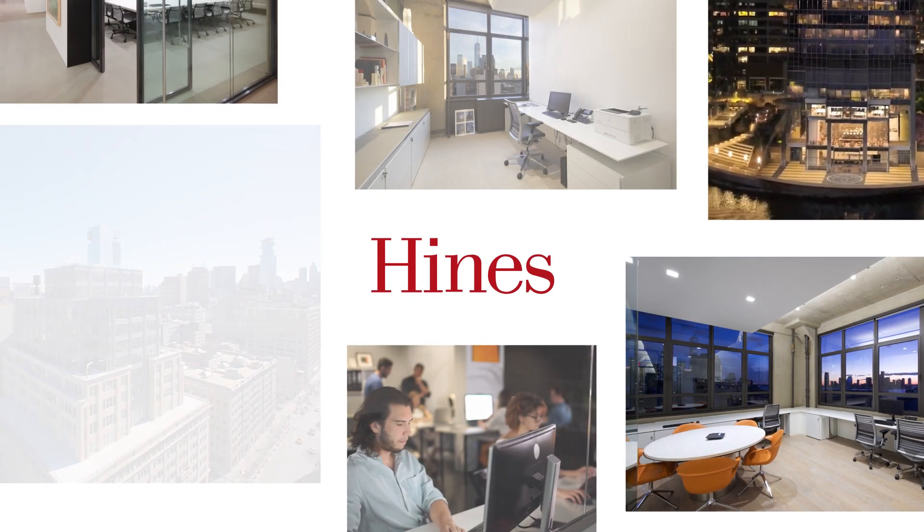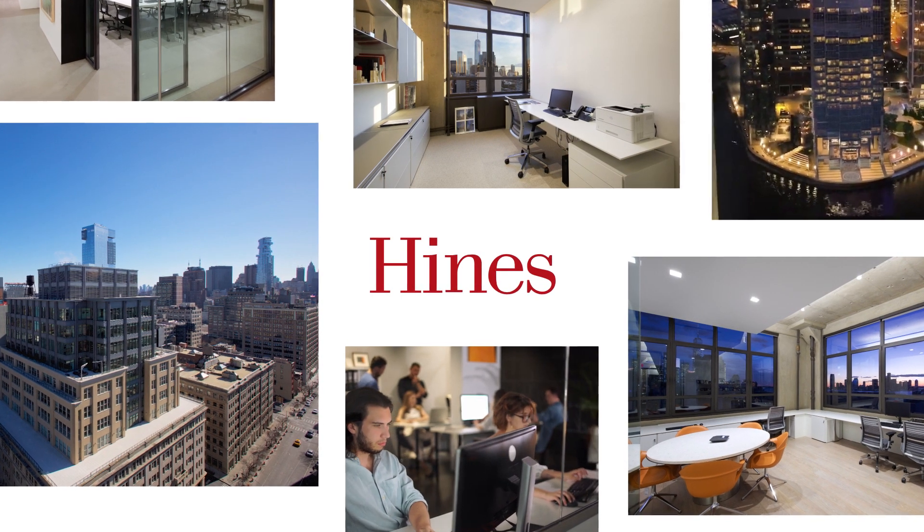That's why Heinz, one of the largest real estate developers in the world, is using Mesa.